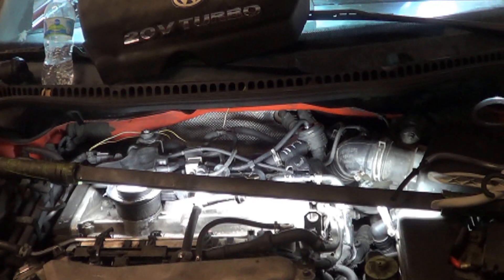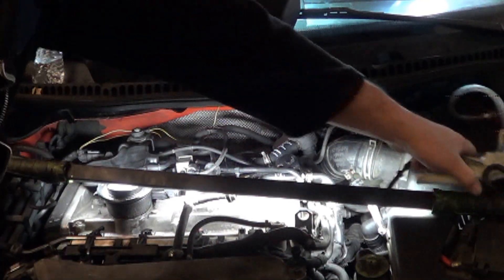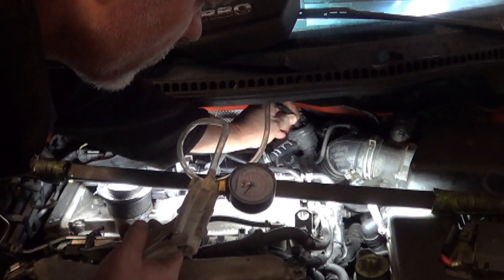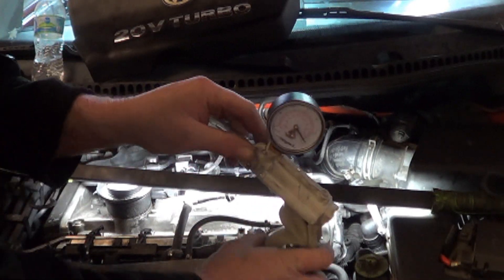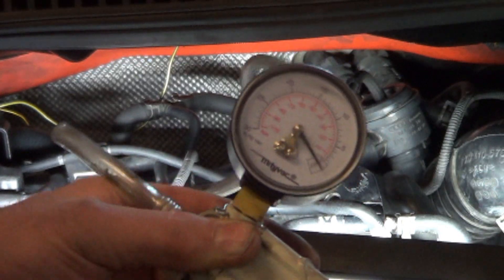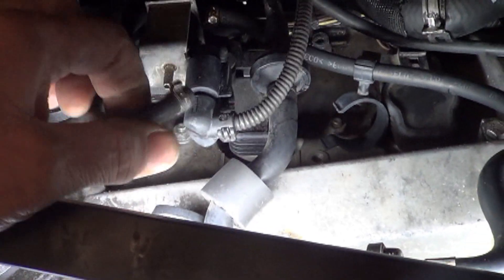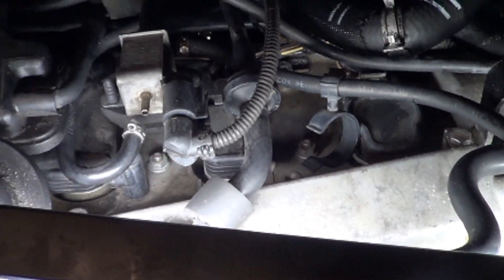We're now looking into the N249 mechanical malfunction trouble code. Luckily the hose, even though it has a clamp on it, pulls right off the diverter valve. When we try to pump it up with a vacuum pump it does not hold vacuum. We really need to test this solenoid, so we're going to hook our vacuum gauge to it and run the output test to see if we can see it cycle.